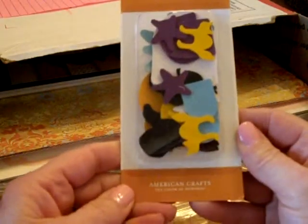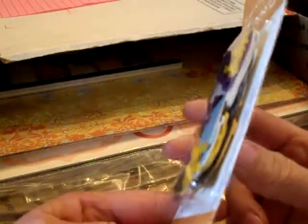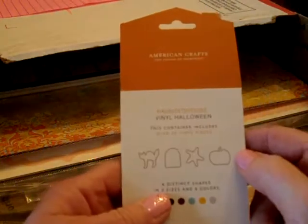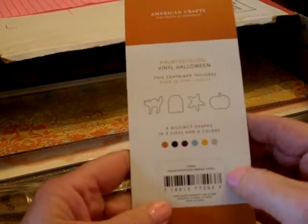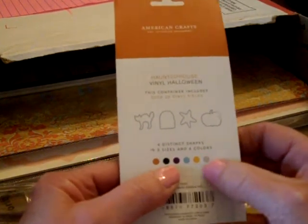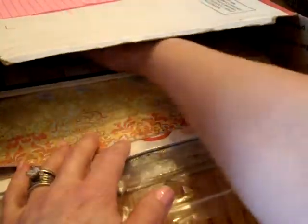Halloween Haunted House vinyl from American Crafts — I assume these are stickers. Over twenty vinyl pieces, four distinct shapes, three sizes, and six colors — these are really cute. Those will be fun for Halloween next year.